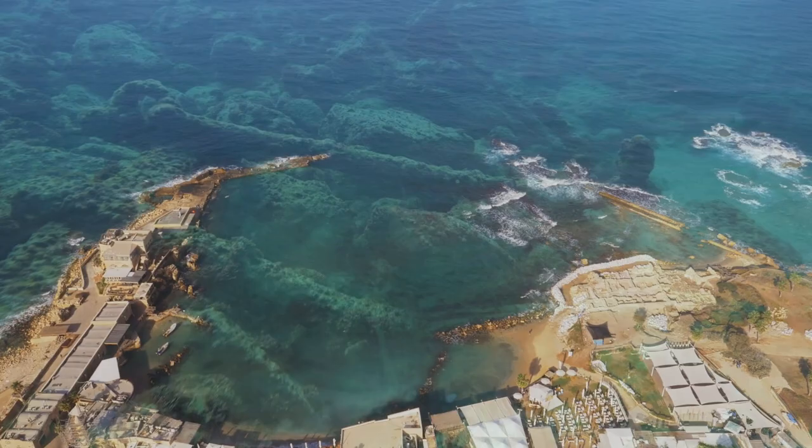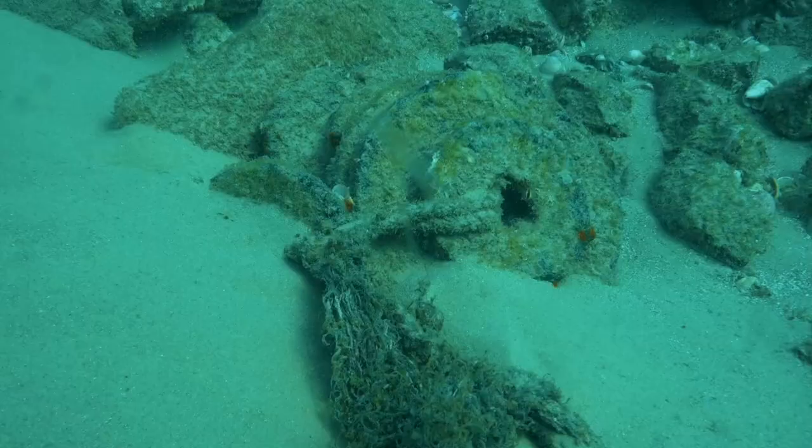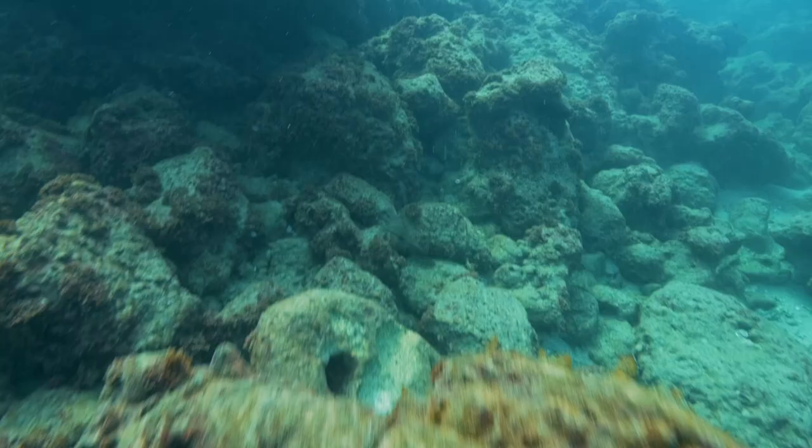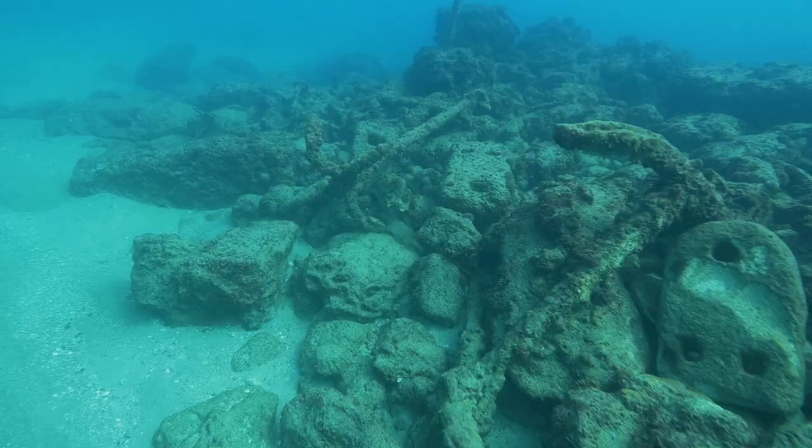There is still a lot of cool stuff to discover out there. In fact, in May of 2016, scuba diving archaeologists uncovered a 1,600-year-old shipwreck that contained one of the largest treasure troves of statues and coins ever discovered in the Mediterranean.